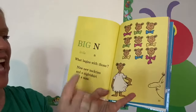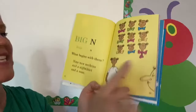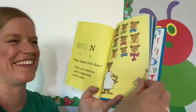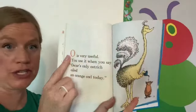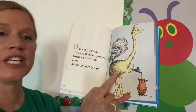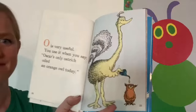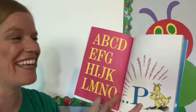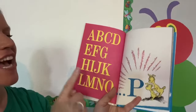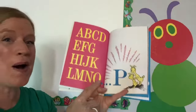Big N, little N. What begins with those? Nine new neckties and a nightshirt and a nose. Very good. O is very useful. You use it when you say, Oscar's only ostrich oiled an orange owl today. Let's sing again. A, B, C, D, E, F, G, H, I, J, K, L, M, N, O, P.